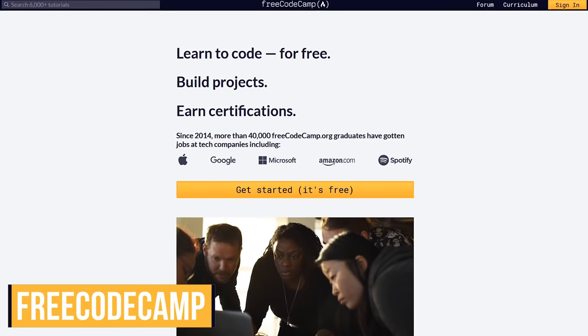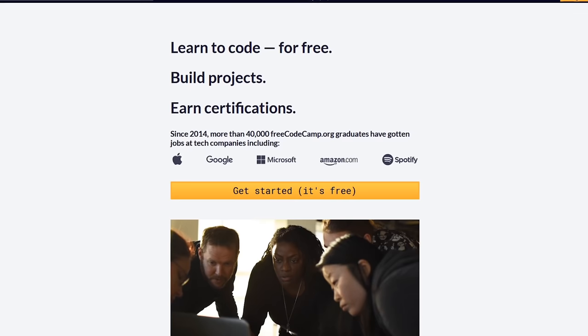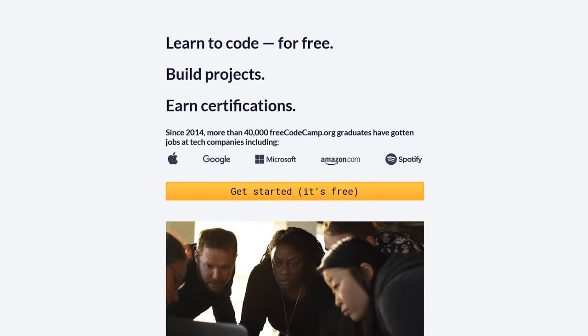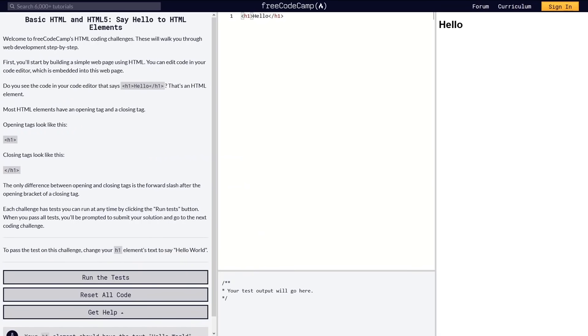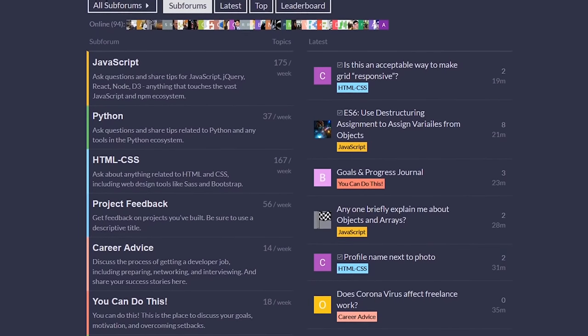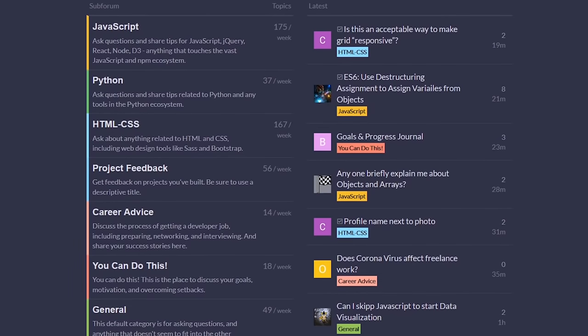Free Code Camp is a completely free non-profit whose goal is to make learning web development accessible to anyone through various challenges. You'll learn several skills, which include JavaScript, HTML5, CSS3, and many others. The lessons are laid out nicely, with the instructions on the left, the code editor in the middle, and the output to the right. Their community forum at Free Code Camp is one of the best. This is where you can get help from other developers with any of your coding issues.